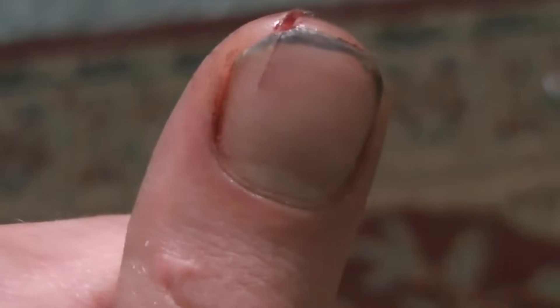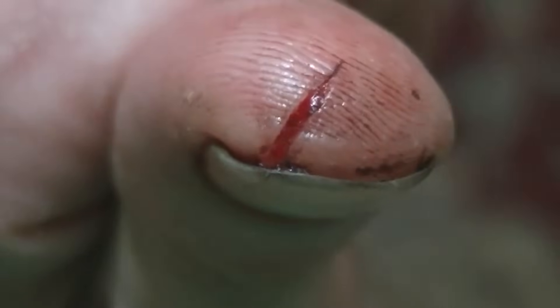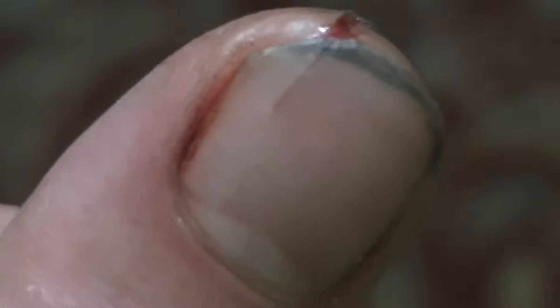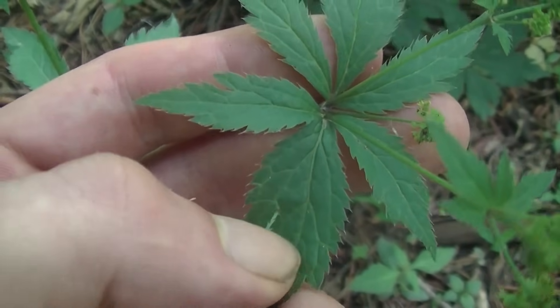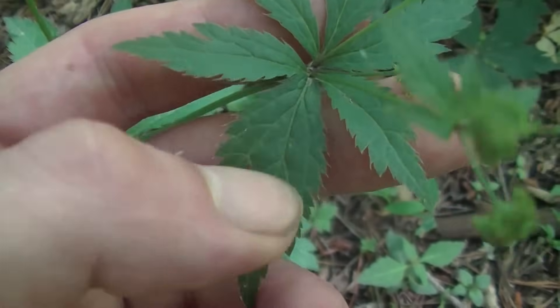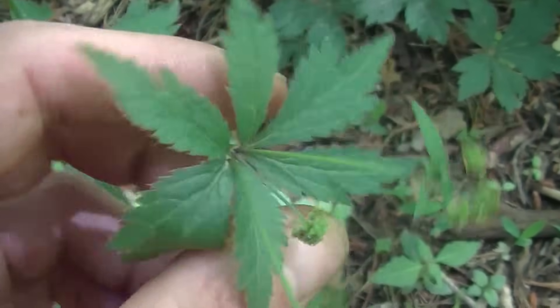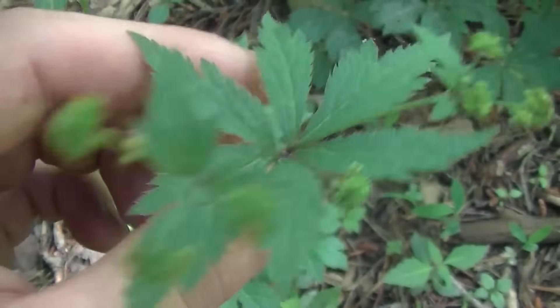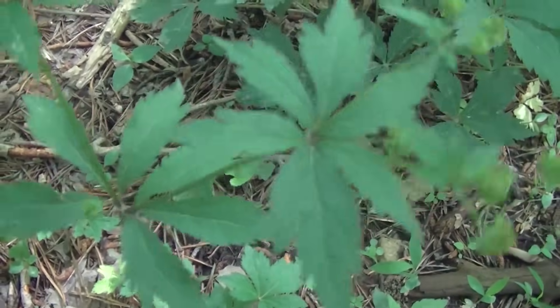I had a really bad cut on the tip of my thumb about a year and a half ago and I used Canadian sanicle on it because I was in the woods when it happened — I didn't have anything else. There was blood squirting out; I had to tourniquet my thumb with my shirt and some bank line. It was a really bad cut, and if it wasn't for this plant I would have been in excruciating pain on the drive home. This plant along with plantain is amazing for muscle pains, joint pains, or rheumatic complaints.